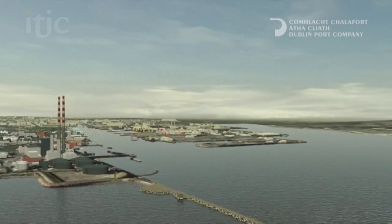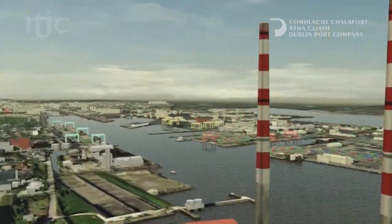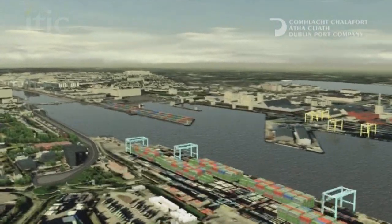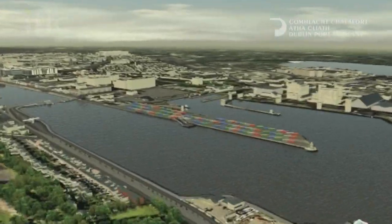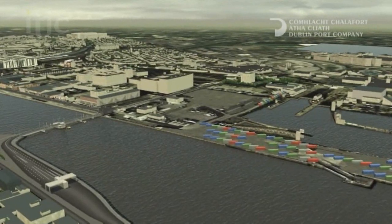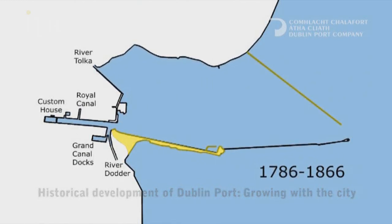Dublin Port's role in the development of Dublin City dates back over at least 300 years. The North Bull Wall and Great South Wall are fine examples of the port's legacy to the city. With the growth of mercantile trade in the capital, the city spread eastwards. Growth in containerised trade saw the port's operations move further to the port's current location at the mouth of Dublin Bay.